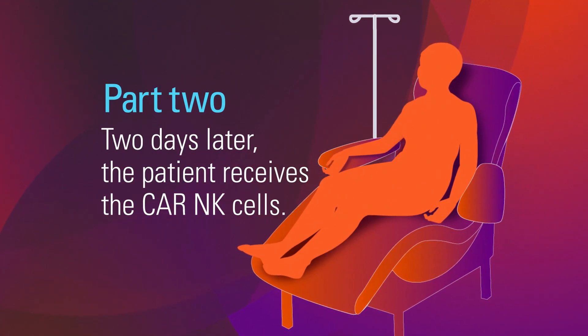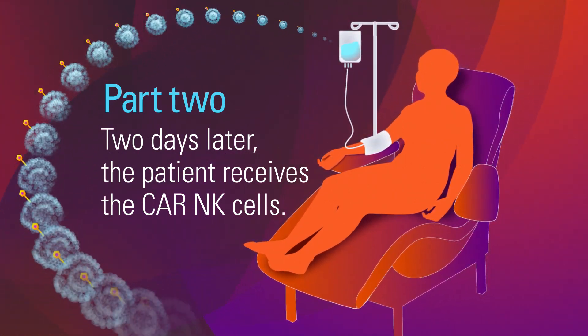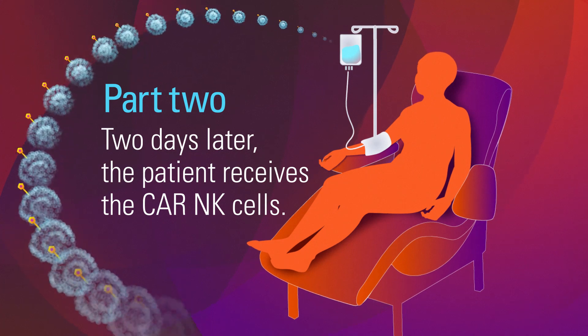Two days later, we give the CAR-NK cells to the patient through their vein, just like you would a blood transfusion.